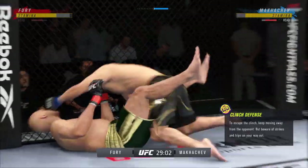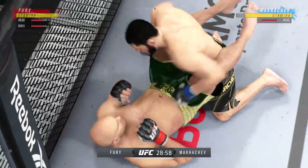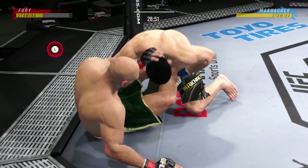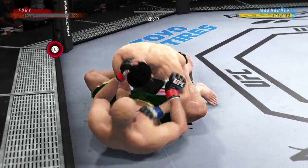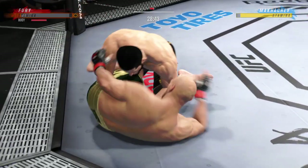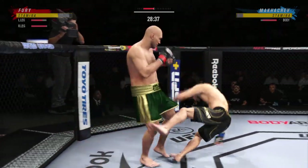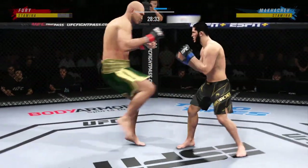Beautiful job with the ankle pick to get him down. Now we'll see where he chooses to go from here. He did a great job securing that ankle pick, but he did not react fast enough to secure the top position. And just like that, back to a standing position.